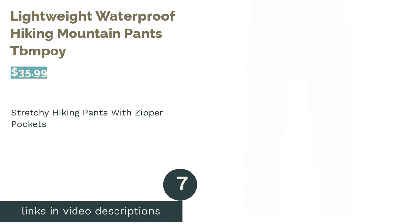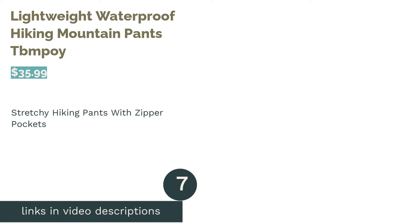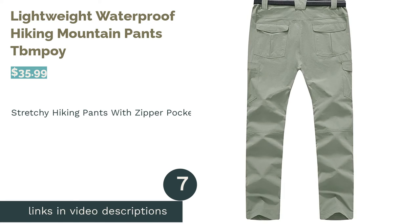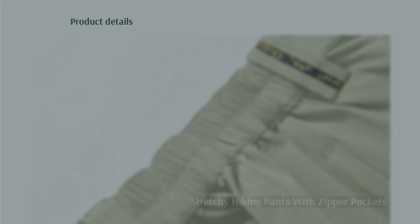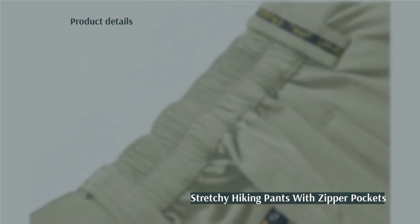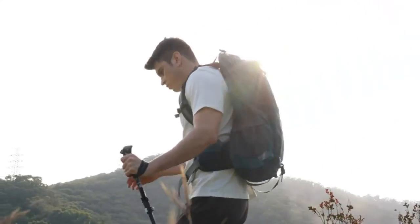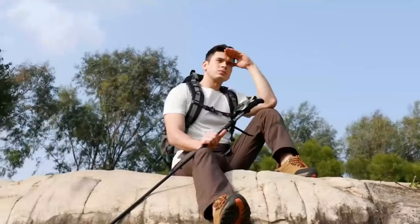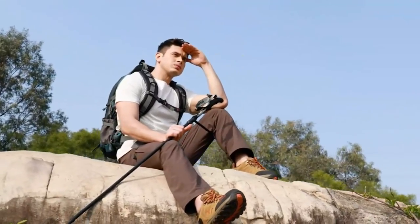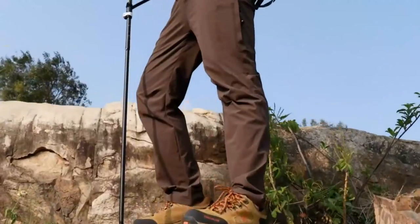The next product in our list is Lightweight Waterproof Hiking Mountain Pants by TBM Poi. These pants include a belt with a stretchy waistband, providing comfortable support during hikes. They dry quickly and are water-resistant, making them great for wetter climates. They also have three zipper pockets to protect your belongings during your hikes. Some reviewers said the waist size for the pants was too baggy and big.